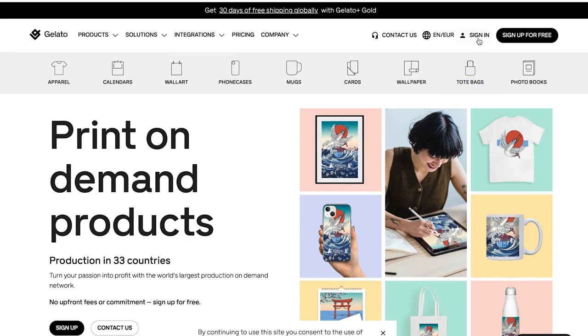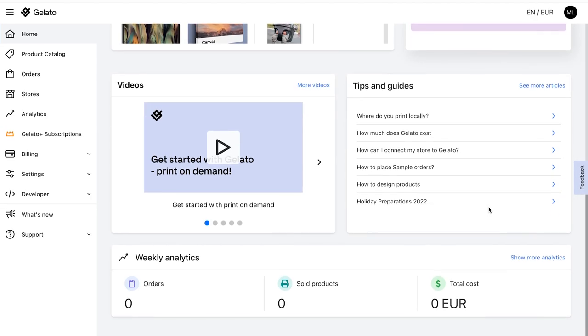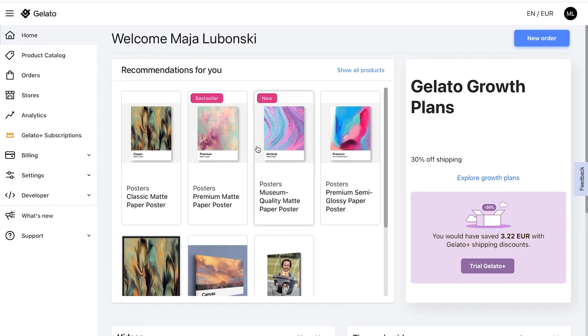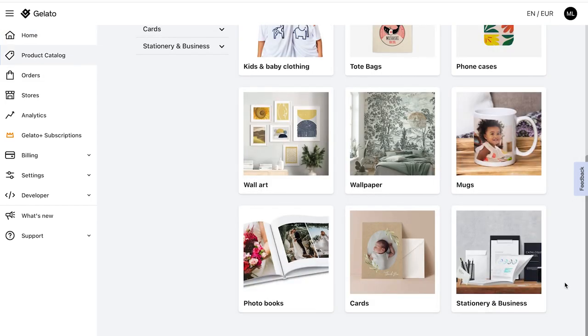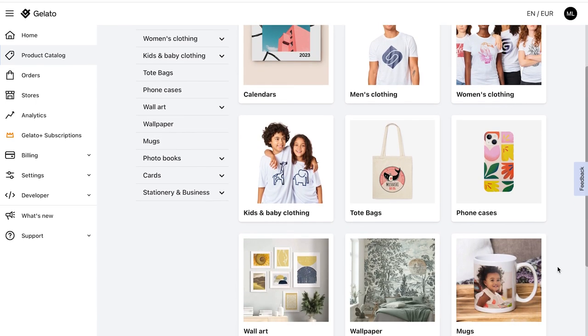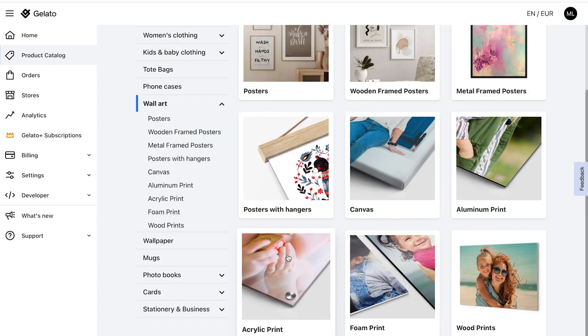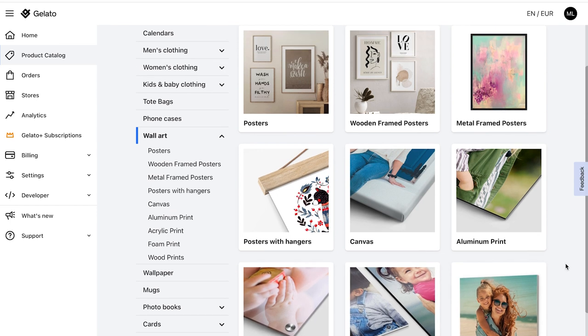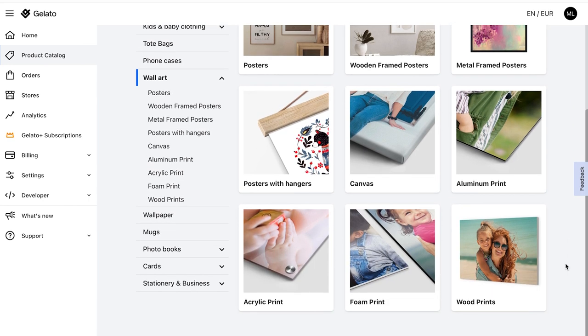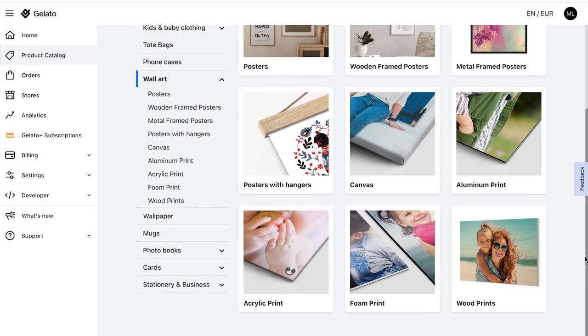Next I'll show you the Gelato page. When you are logged in you will see this overview page. In the sidebar you will find everything you need for your online shop. Let's go straight to the product catalog, where you will find all products that you can later sell. Gelato also offers various products here — for example you can order your print directly with a frame.